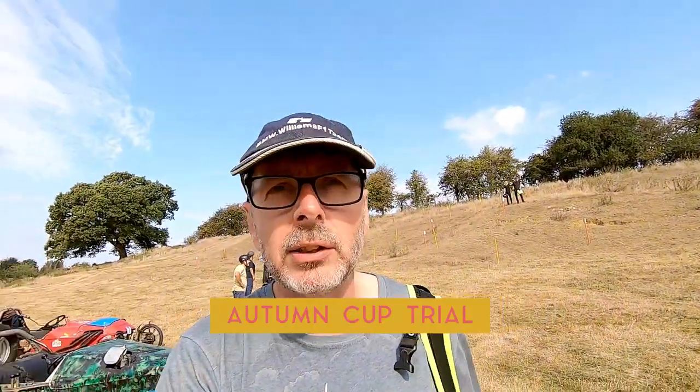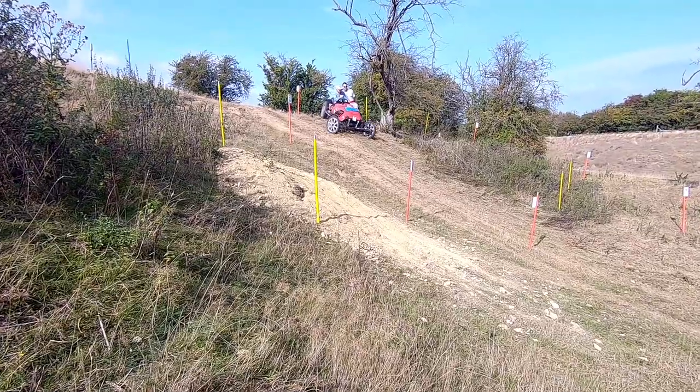So this is the first event of this season. We've come along really just to try and get a few more tips and hints on how to drive these machines and how to get up these hills. They look incredibly steep, a bit tricky.